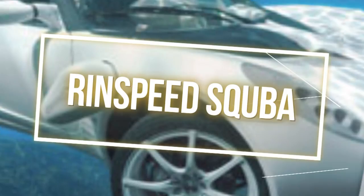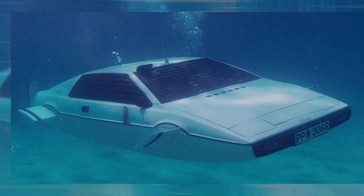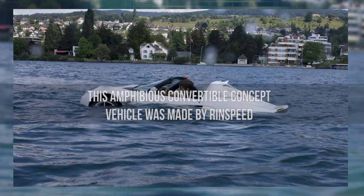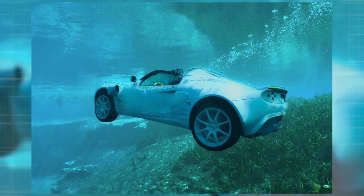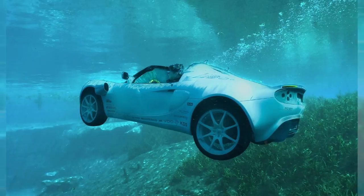Number 11: Rinspeed Scuba. How many of you have wished that the car from The Spy Who Loved Me was real — the one which drives on land and water and can also dive underwater like a super cool submarine? That dream is now a reality with the Rinspeed Scuba. This amphibious convertible concept vehicle was made by Rinspeed and conceptualized by the previously mentioned James Bond movie. Not only can it glide across water and submerge like a submarine, it can also drive up to 120 kilometers an hour on land.